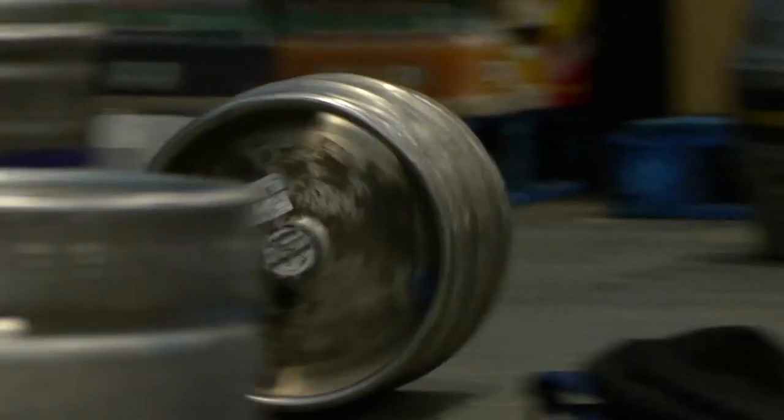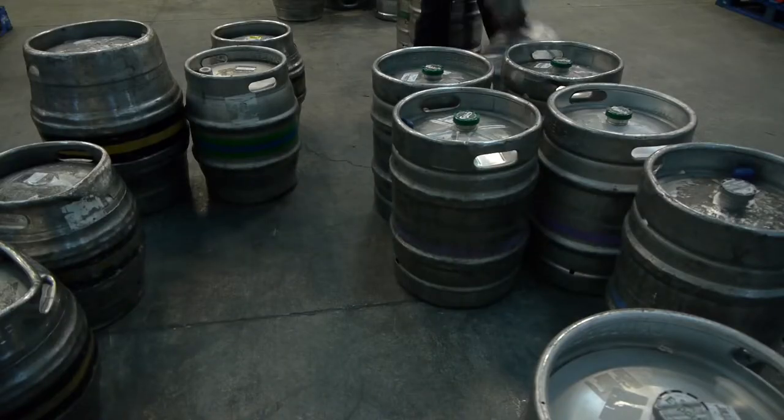The biggest change is simply the volume of beer that we produce. We used to brew three times a week; we now brew three times a day.